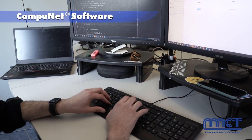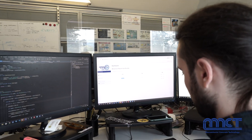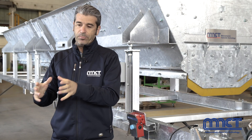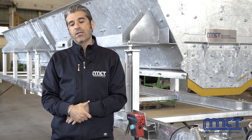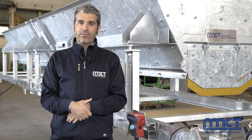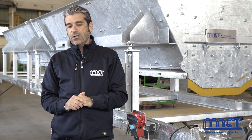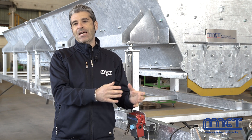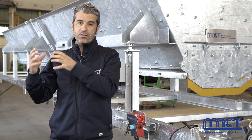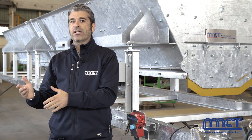The software of this plant has also been developed together with the customer. The MCT approach on the software is to build it upon the actual hardware of the project, and this naturally gives extreme flexibility to the tool. This software was developed from the design stage and upgraded and optimized after the commissioning based on requests from the customer.